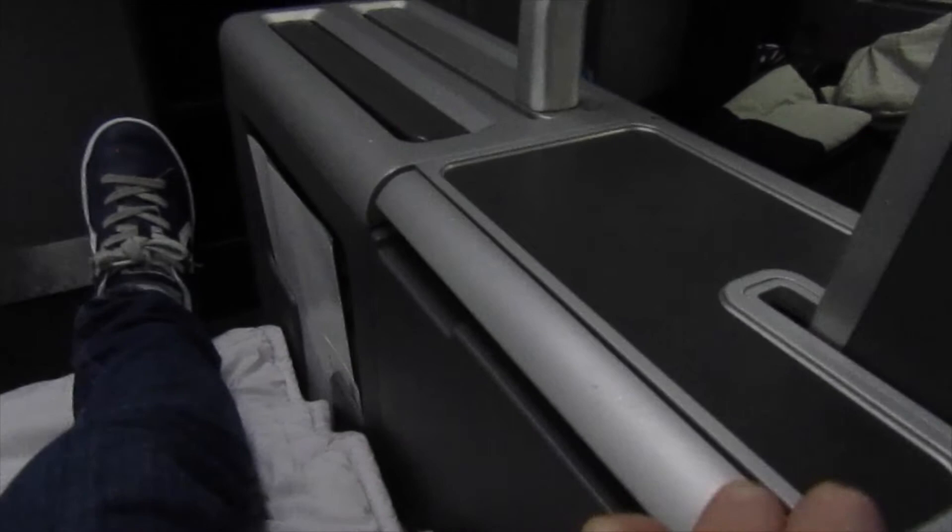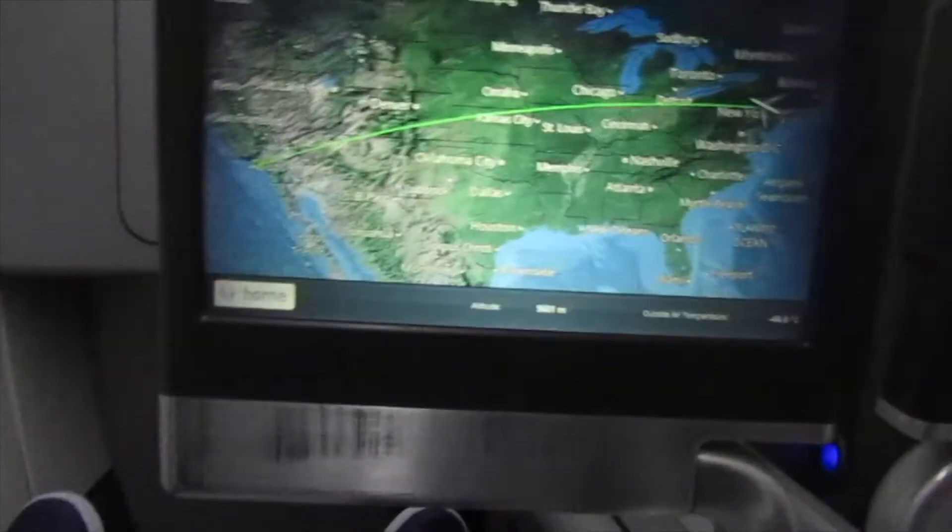This is the TV in the business class cabin that you get by pressing the button with the TV icon on it. You have to stow this TV for takeoff and landing.